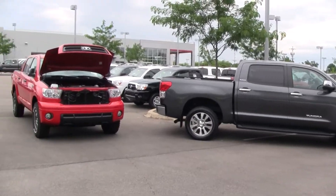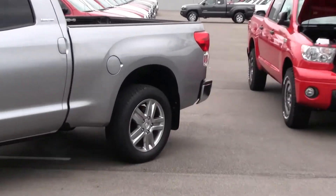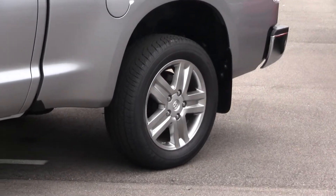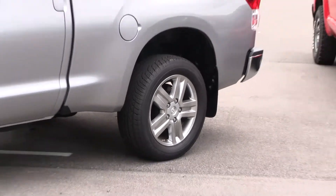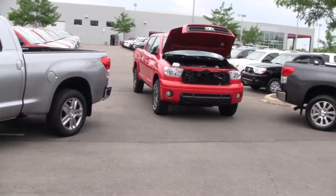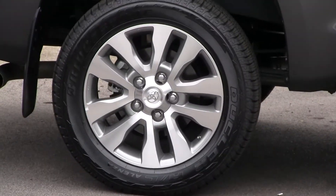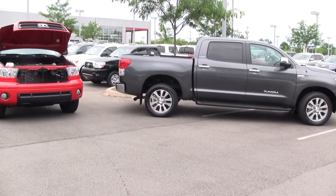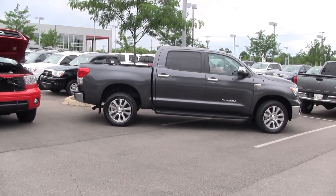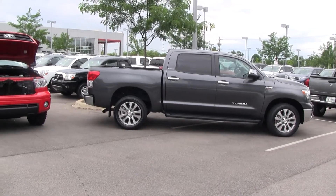Your overall wheelbase starts off at 126 inches, going all the way up to 164. Overall length is 209 to 247, depending on what kind of features and amenities you want on the vehicle. Average gas mileage is 14/18 for two-wheel drive and 13/17 for four-wheel drive. Average tank size is 26.4 gallons with a six-speed automatic transmission.